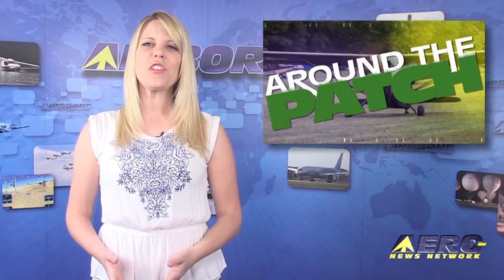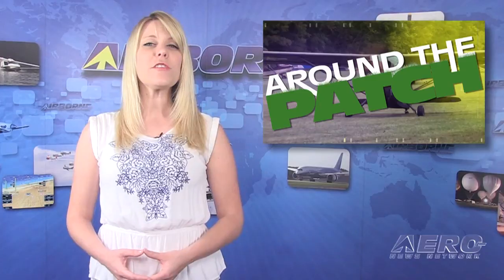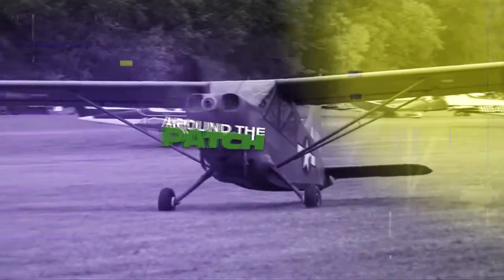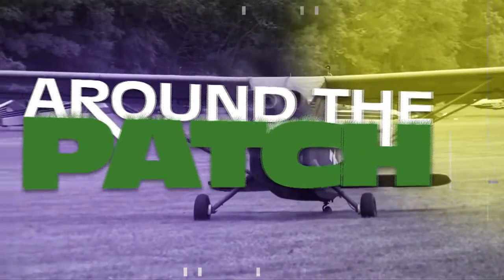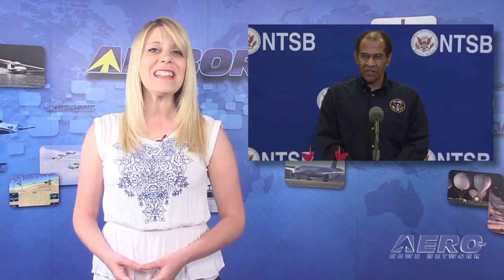Welcome back. With so much news coming out of the aviation industry, we summarize some other interesting stories in a brief segment we call Around the Pad. Christopher A. Hart has been sworn in as the chairman of the National Transportation Safety Board. Hart served as vice chairman since 2009, and he also served as a member of the board from 1990 to 1993.